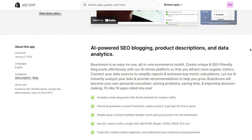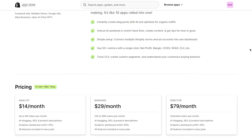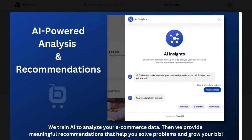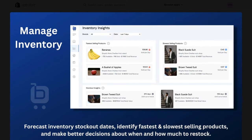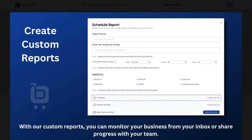Boardroom is an AI-powered app that's really going to allow you to take over blog posts, product descriptions, data, and your analytics. It's really an all-in-one easy-to-use toolkit that lets you organize the back end of your business and make sure you're running things effectively and efficiently. One thing I really like about Boardroom is they gather all of your business's data and analytics and put them into easy-to-understand reports.